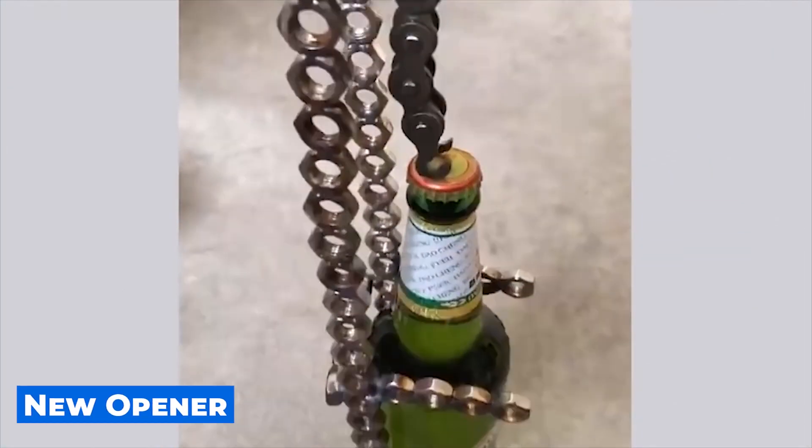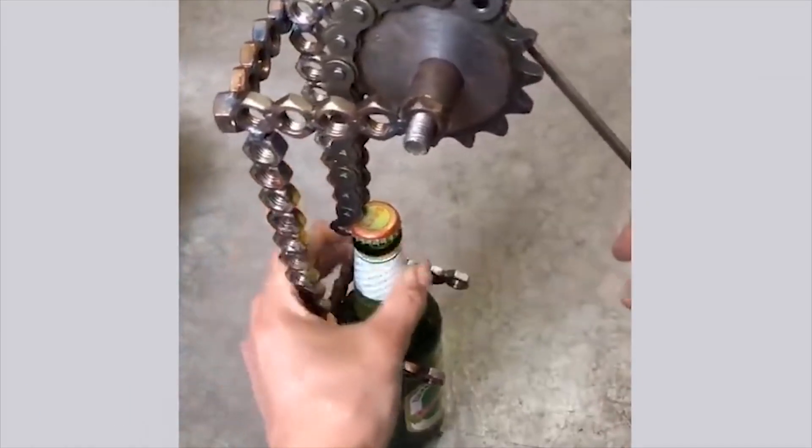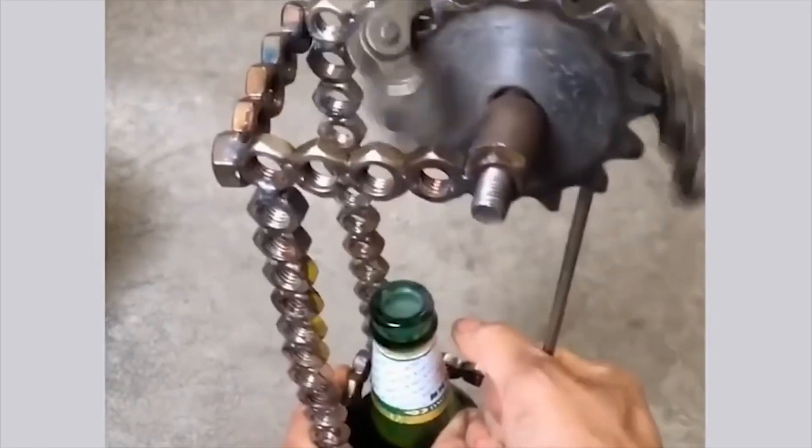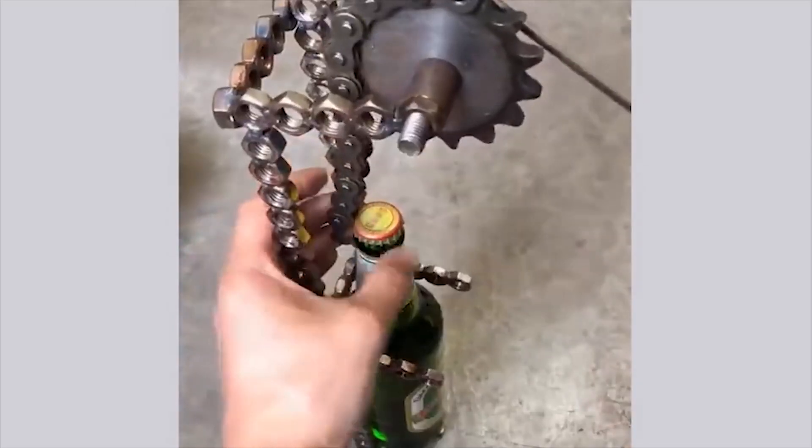There are many different ways to open a bottle, but the author of the next invention is definitely not looking for easy ways. Yes, this is not the easiest way to open a bottle, but you definitely have not seen such a bottle opener yet.